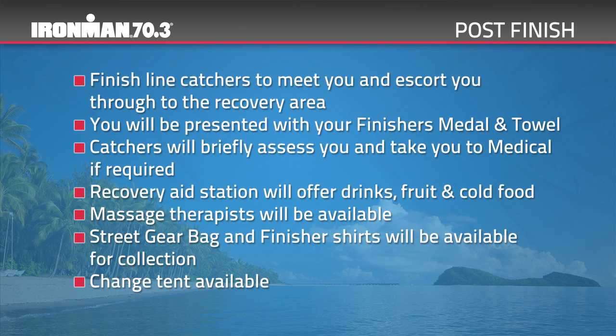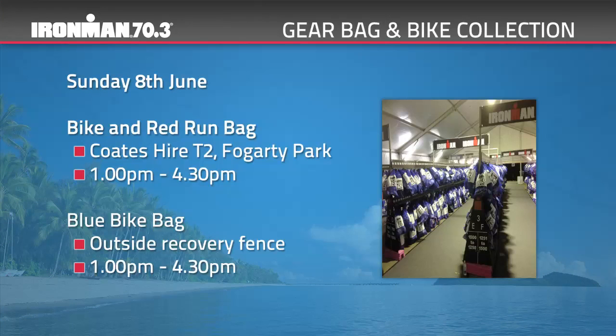Once you cross the finish line, there will be finish line catchers to meet you and escort you through to the recovery area. You'll be presented with your finisher's medal and towel. Catchers will briefly assess you and take you to medical if required. The recovery aid station will offer drinks, fruit and cold food. Massage therapists will be available. Your street gear bag and finisher shirts will be available for collection — you'll need to show your race number and medal to collect your finisher shirt. There is a change tent available. Your bike and red run bag will be available for collection between 1pm and 4.30pm on Sunday from Coats Hire T2 at Fogarty Park. Your blue bike bag will be available during the same time from outside the fenced area of recovery. Please ensure you are still wearing your athlete wristband as staff will check this number against your bike and bags as you exit transition.